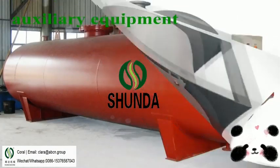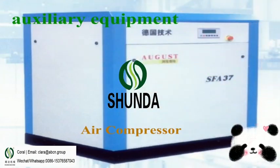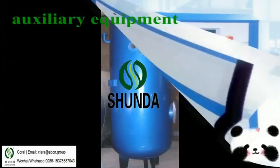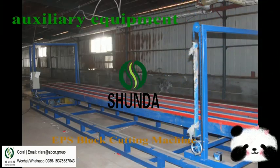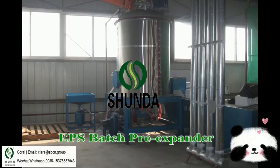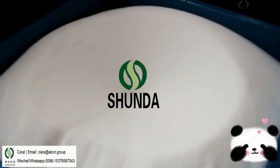EPS fully ultra-block molding production line includes pre-expander, fully ultra-block molding machine, cutting machine, cello, steam accumulator, air compressor, and compressed air tank with accessory.